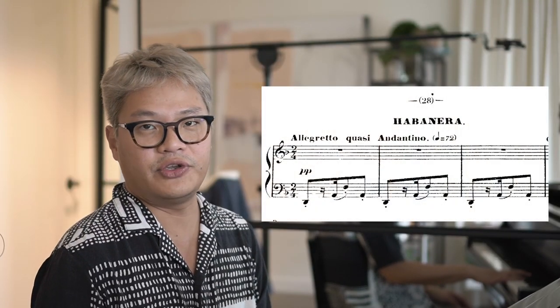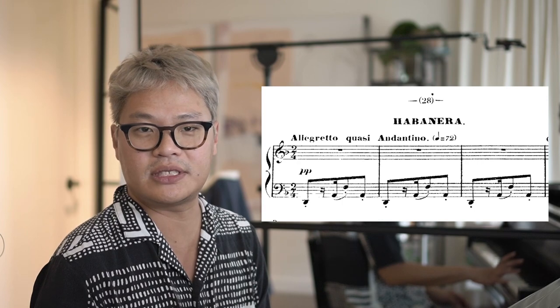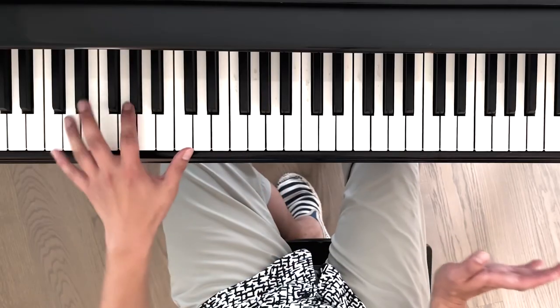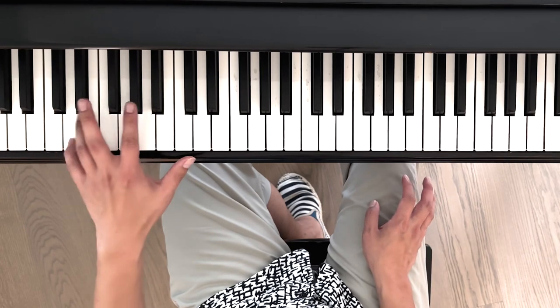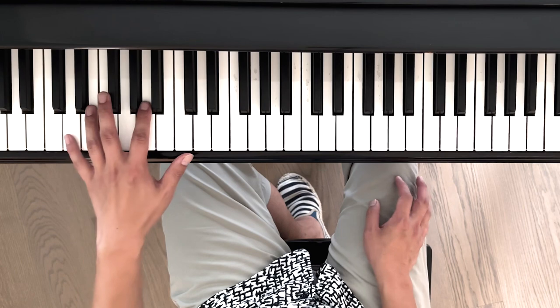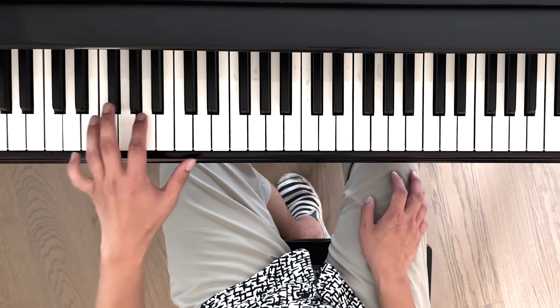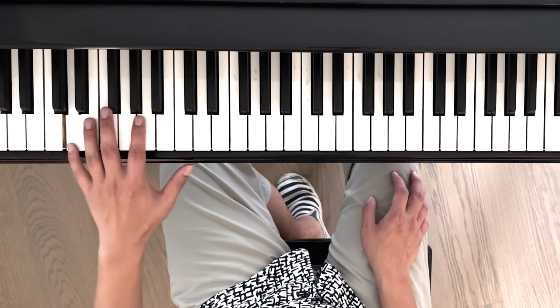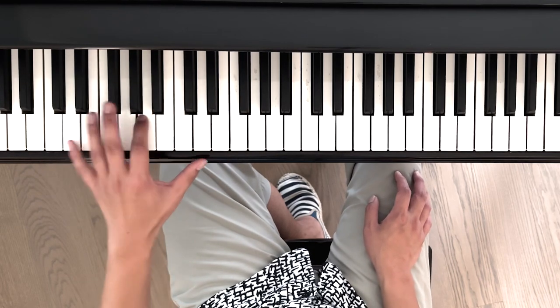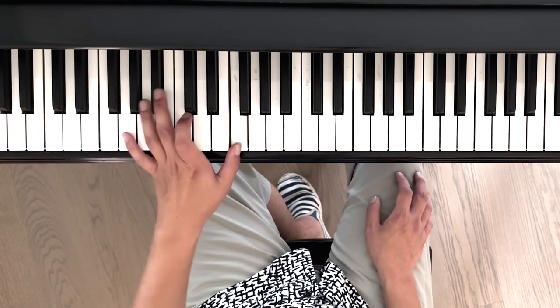I'm going to give you an example with the sensuous habanera from Carmen. The way that it's written is just pop, pop, pop, pop — very even. If I play it strictly, nothing imaginative will actually come into it.